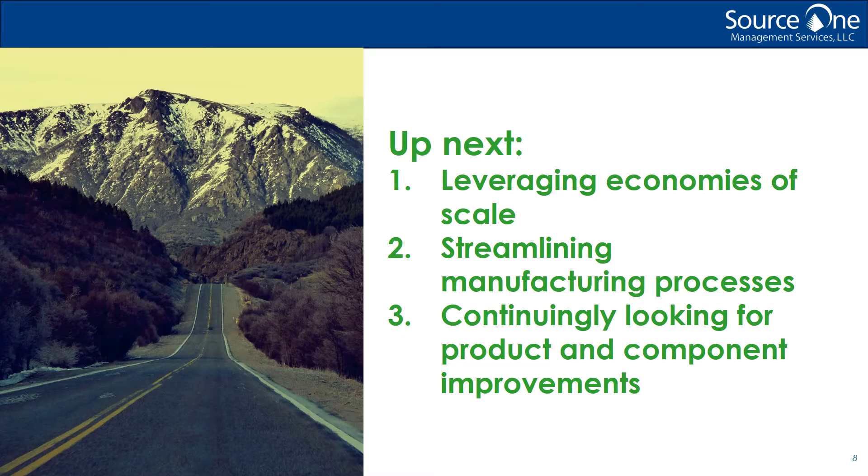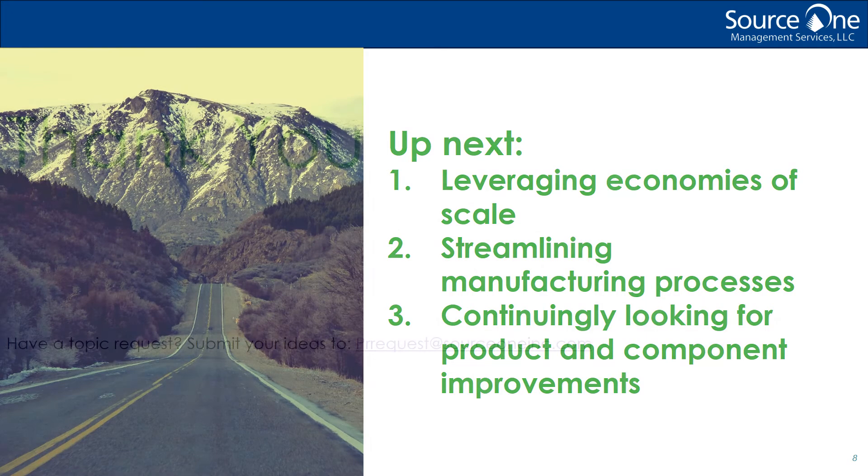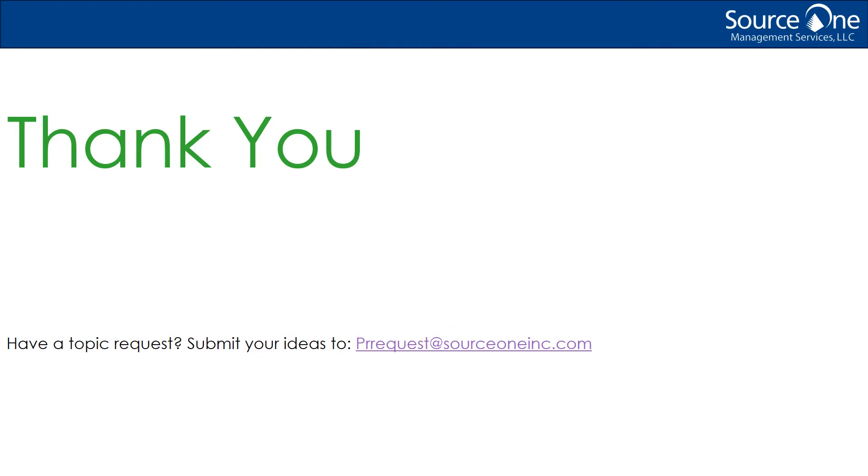Continuous cost reduction encompasses a joint effort between the customer and supplier. Even if costs do go up for a supplier, annual cost increases can be offset and or exceeded by doing three things: number one, leveraging economies of scale; number two, streamlining manufacturing processes; and number three, continually looking for product and component improvements that result in lower costs — design improvements that are more efficient in the manufacturing process, and therefore drive cost savings. I'm going to talk about all three of these strategies to achieve continuous cost reduction year-over-year, rather than being subject to year-over-year price increases.